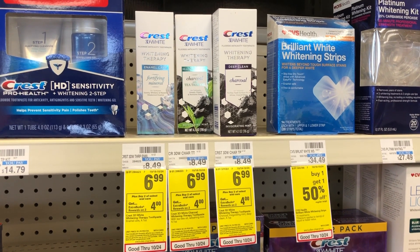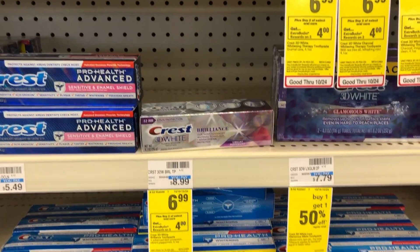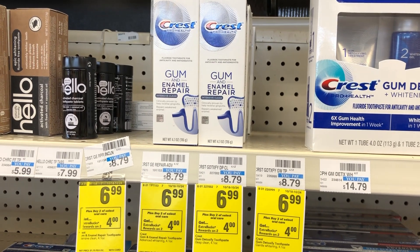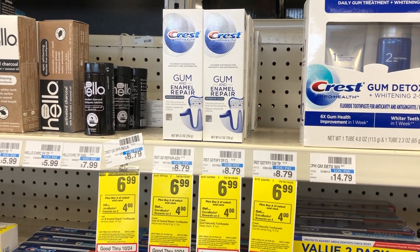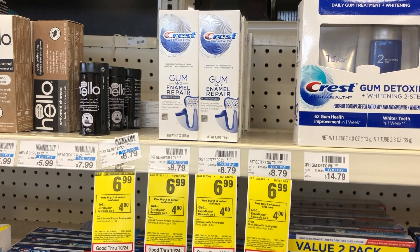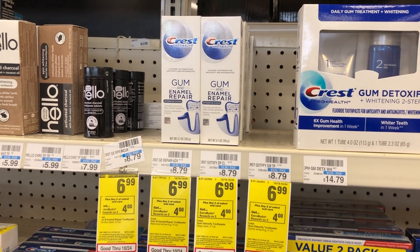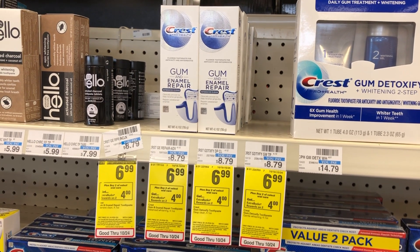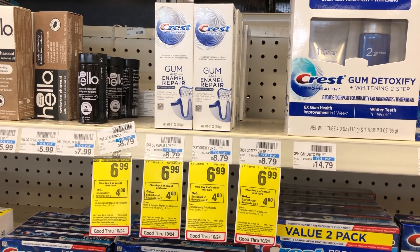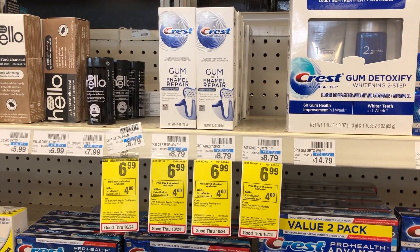Crest 3D White Whitening Therapy, Brilliance, or Gum Detoxify are $6.99 each this week, and buying two gets you a $4 Extra Buck back. Pick up two for $13.98 and use the $3 off digital coupons in the app — there are three separate ones for Gum Detoxify, Brilliance, and Whitening Therapy. Pick up two different varieties so both $3 off digitals come off. If you have a $4 off $16 Crest CRT, after the $6 off in digitals and the $4 CRT, it's $3.98, and then the $4 Extra Buck makes it completely free.